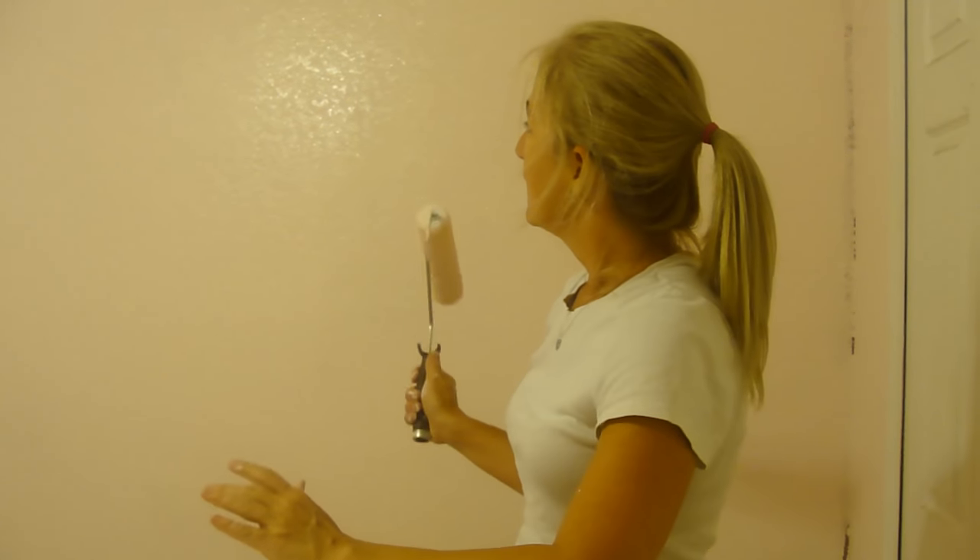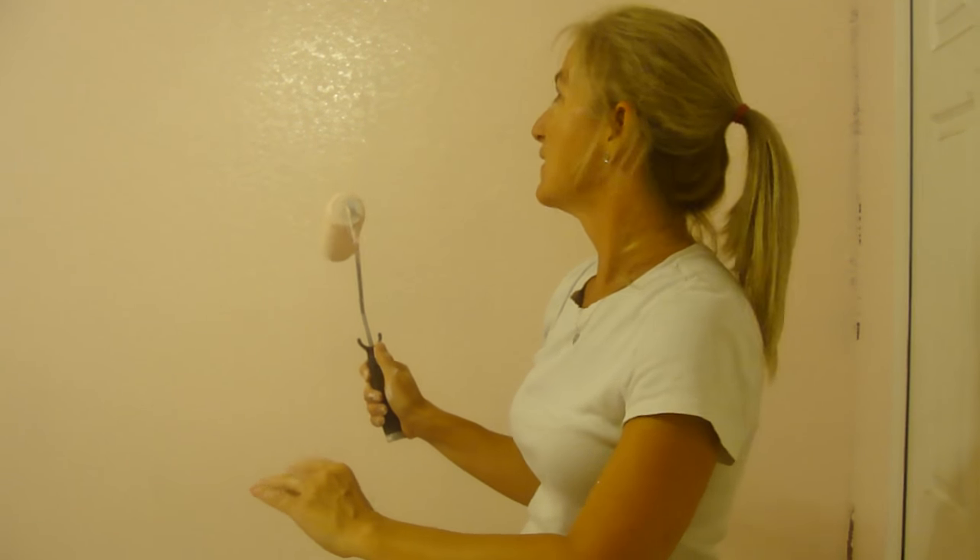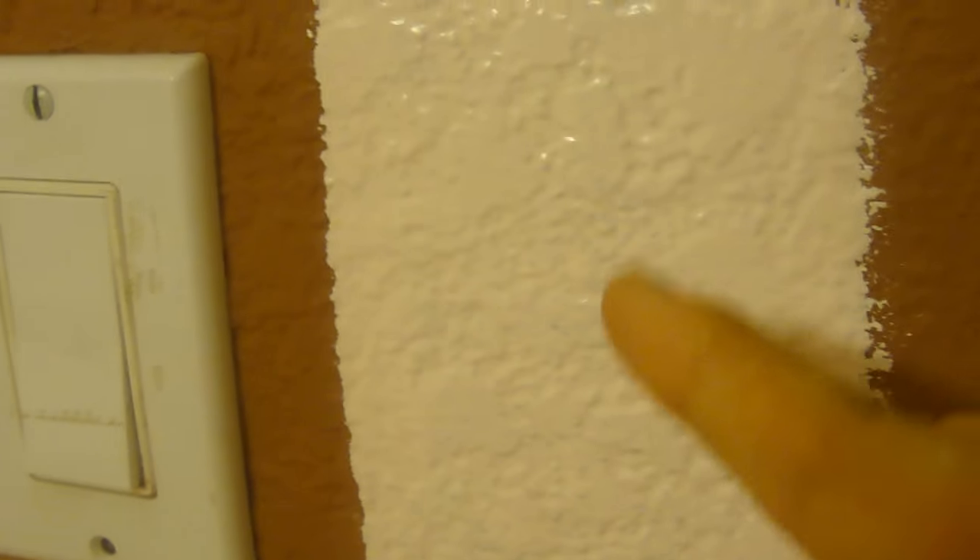The primer paint said you don't really need to prime it, but clearly you can see that it needs two coats. So if you're going to do this and get the Glidden paint and primer, just know you're going to have to do two coats if you have dark walls.